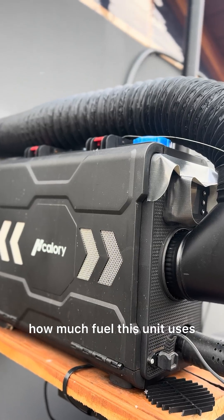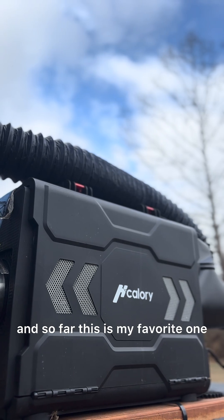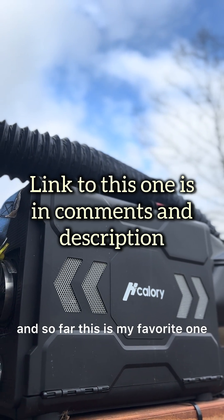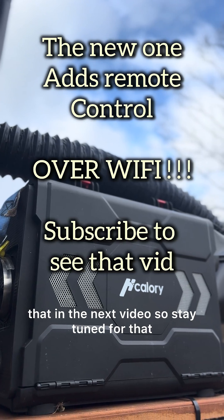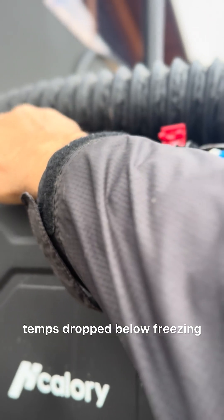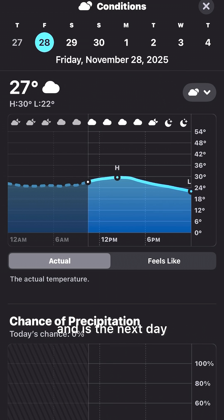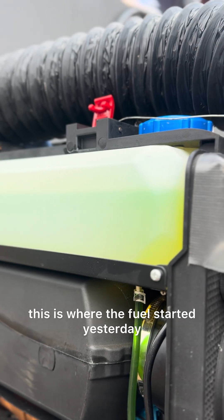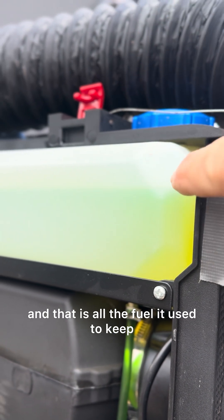This is an update on how much fuel this unit uses. I have several diesel heaters and so far this is my favorite one. I do have a new one showing up next week and I'll talk about that in the next video, so stay tuned. Yesterday at 5 p.m. temps dropped below freezing and they're still below freezing the next day. This is where the fuel started yesterday.